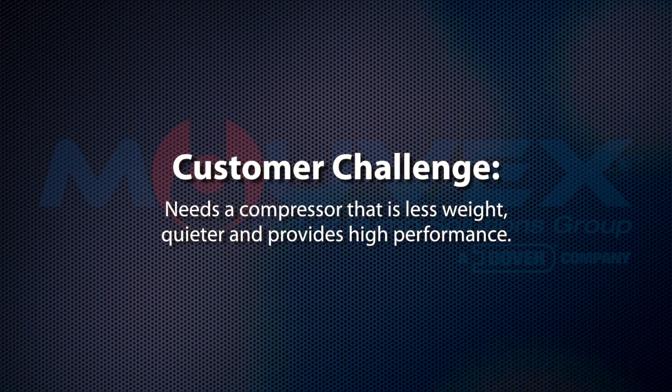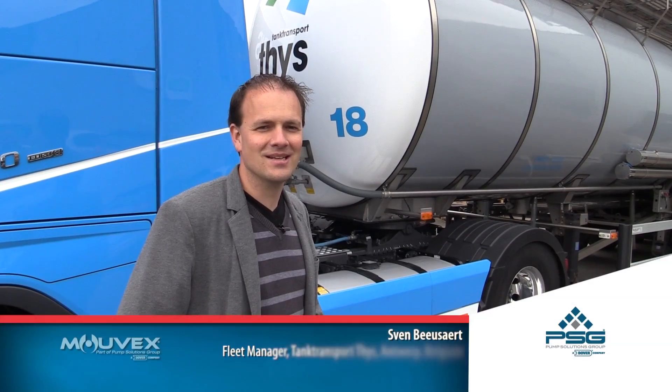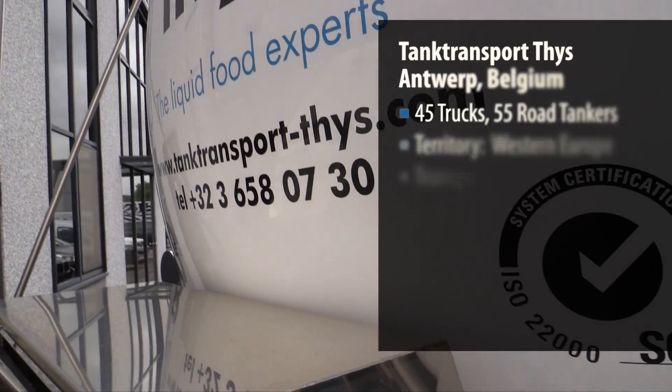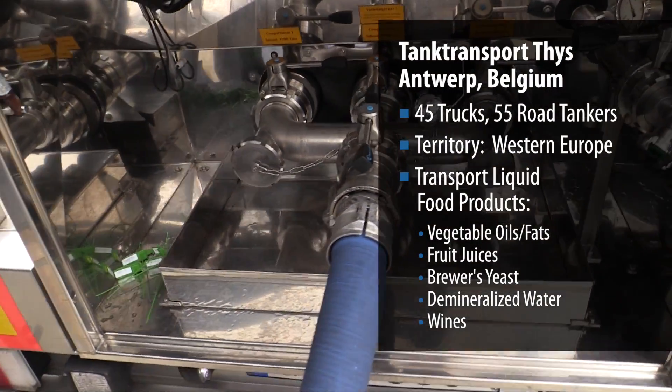They wanted a machine which was less in weight, quieter, and high performance. I'm Sven Bezart, I'm the fleet manager for Tank Transport. We are transporting liquid foodstuffs in the west of Europe and we are delivering foodstuffs at all kinds of different food producing companies.